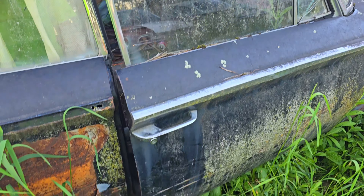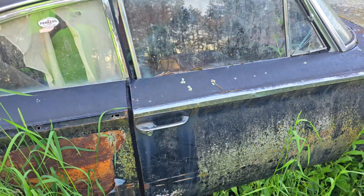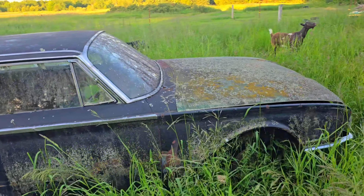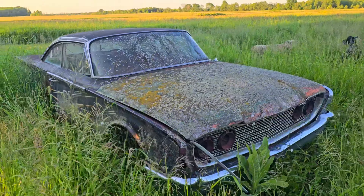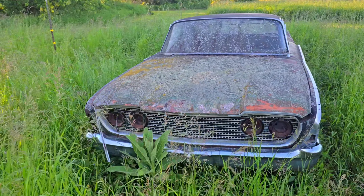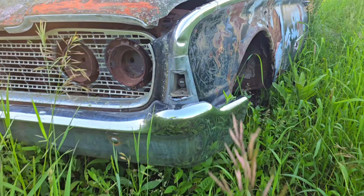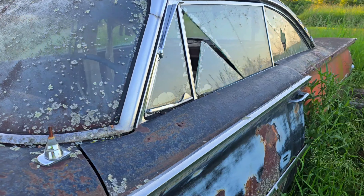Door doesn't shut — must be that thorn weed. Swamp Monster. Look at that moss growing on it. Chrome. Some bondo areas.